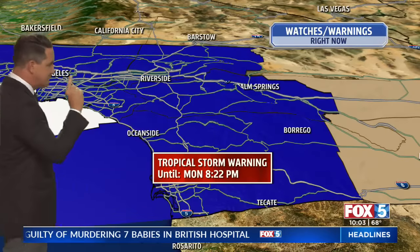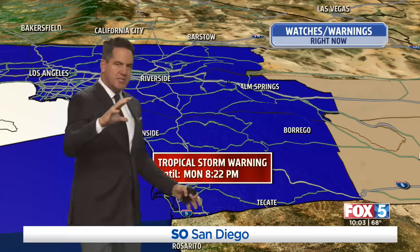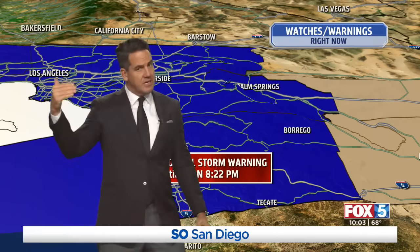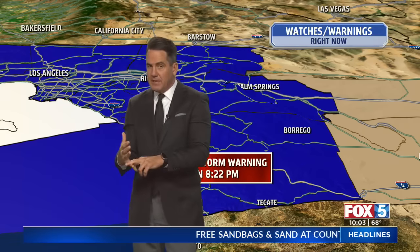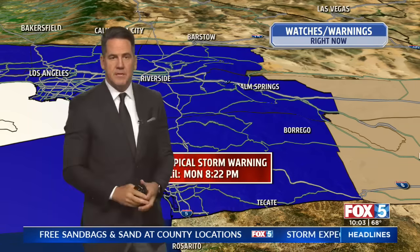Here we go with the watches and warnings. It is official — we have a tropical storm warning. That means in the next 36 hours, tropical storm force winds: 40, 50, 60 miles an hour, gusts up to 75. How much rain are we going to get? Well, we're talking about a lot of rain, excessive rainfall especially for the mountains and the deserts. More on that coming up in minutes.